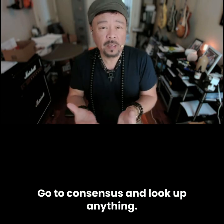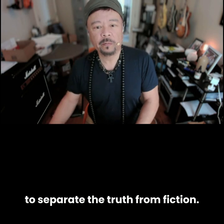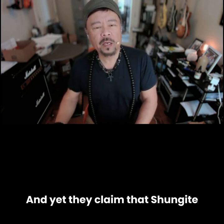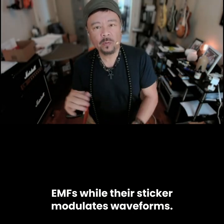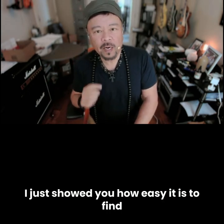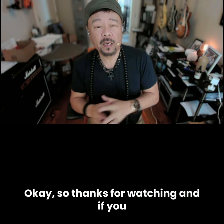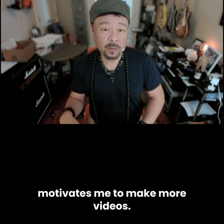Go to Consensus and look up anything — 'Does Orgonite protect against EMFs?' — do this for yourself and find out what it says. You'll be able to separate the truth from fiction. Shungite has proven EMF blocking properties. Aries Tech Lifetune? No scientific evidence whatsoever. And yet they claim that Shungite only absorbs a small percentage of EMFs while their sticker modulates waveforms — rather than saying 'protect against EMFs.' I just showed you how easy it is to find out research for yourself. Type consensus.app in your web browser and ask it these questions. Thanks for watching — if you liked what you saw, please share it, spread the word, and like and subscribe because it motivates me to make more videos.